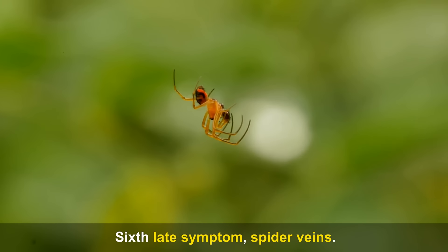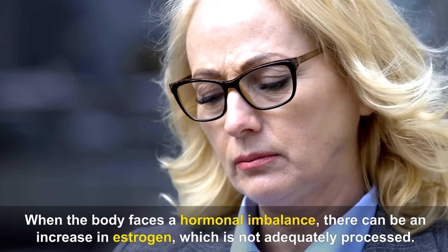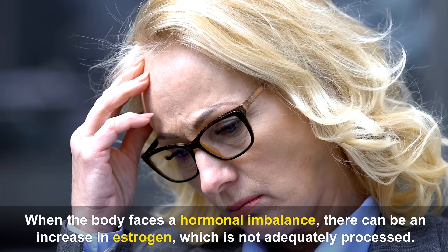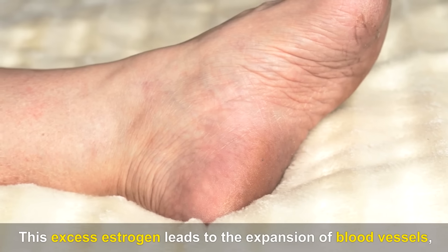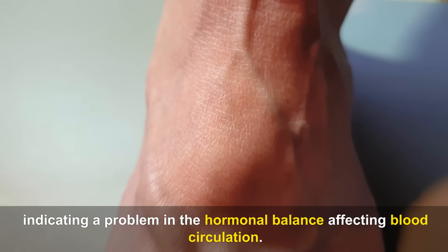Sixth late symptom — Spider veins. When the body faces a hormonal imbalance, there can be an increase in estrogen that is not adequately processed. This excess estrogen leads to the expansion of blood vessels, indicating a problem in the hormonal balance affecting blood circulation.